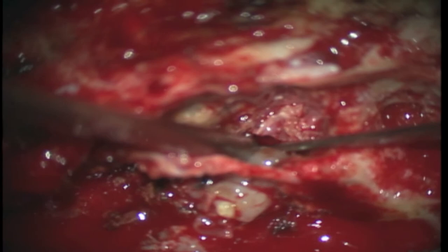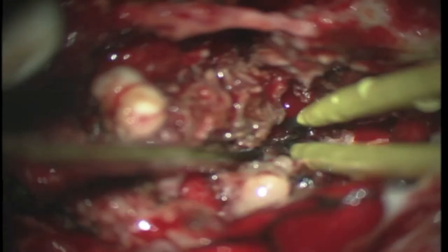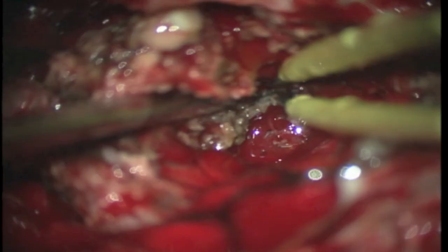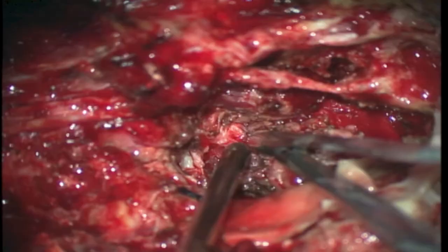The specimen is being progressively detached. These lesions were carefully resected and removed together. The last adhesions to the dura are sectioned in order to free the lesions for removal.